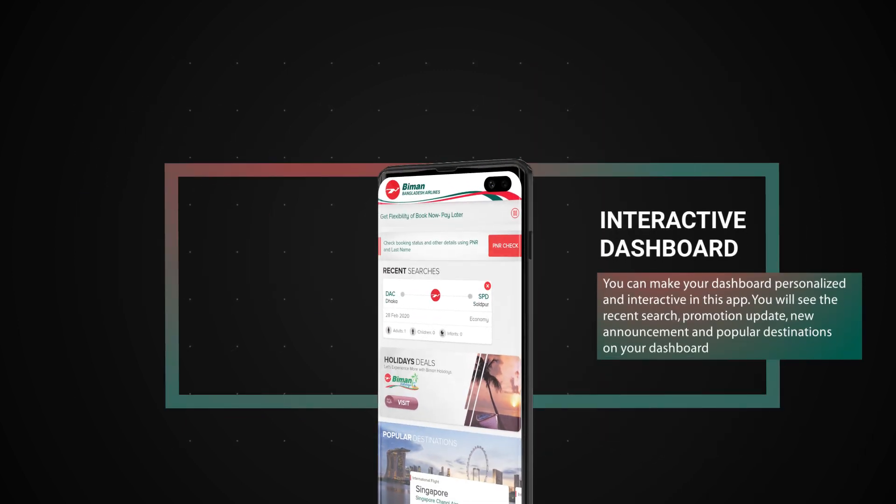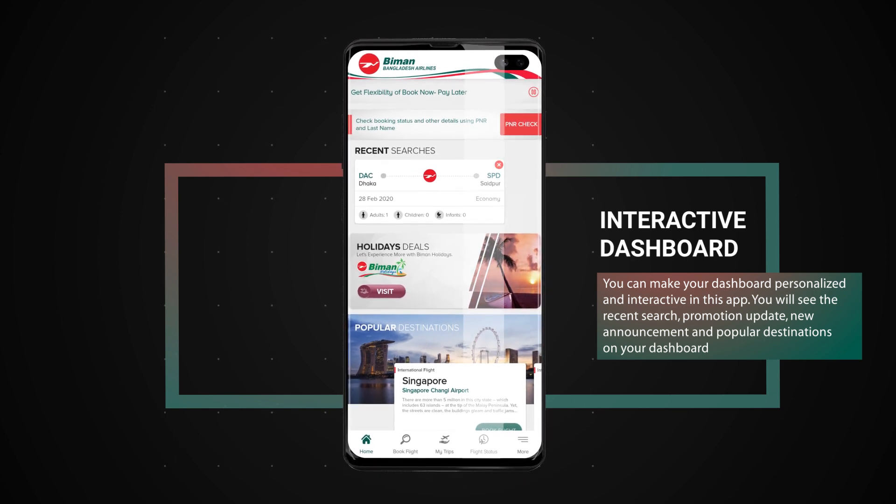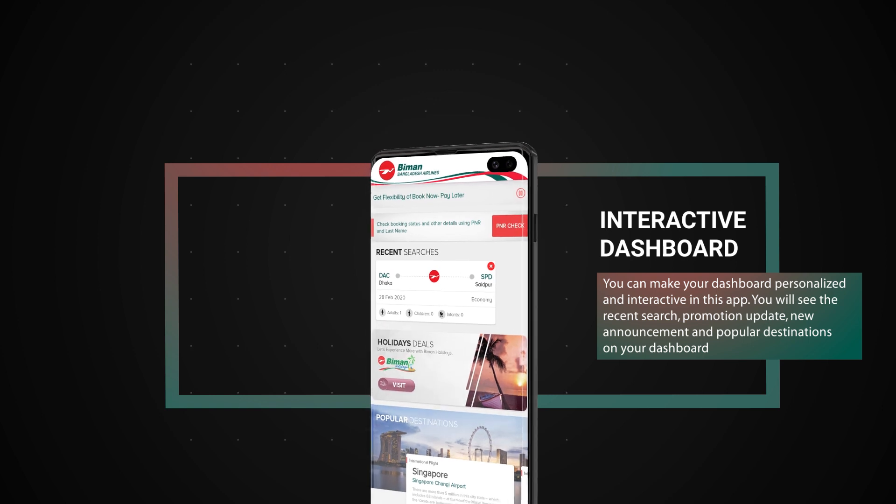Interactive dashboard. You can make your dashboard personalized and interactive in this app. You will see the recent search, promotion update, new announcement and popular destinations on your dashboard.